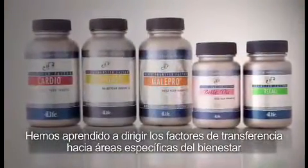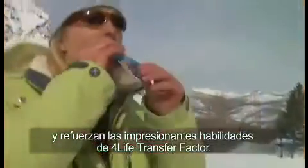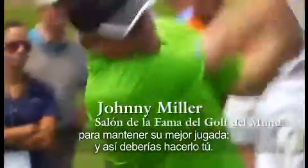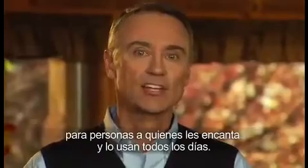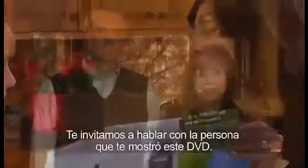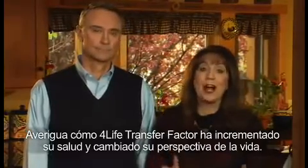We've learned to target transfer factors to meet specific wellness concerns, and we've created innovative new delivery systems that support and reinforce 4-Life Transfer Factor's amazing abilities. Many peak performers worldwide depend on 4-Life's revolutionary transfer factor formulas to help them keep at the top of their game — and so should you. 4-Life Transfer Factor is only available from people who love it and use it every day. These people have discovered that the 4-Life business opportunity gives them a chance to earn extra income while sharing a product they love. We invite you to talk to the person who gave you this DVD and find out for yourself how 4-Life Transfer Factor has enhanced their health and changed their outlook on life.